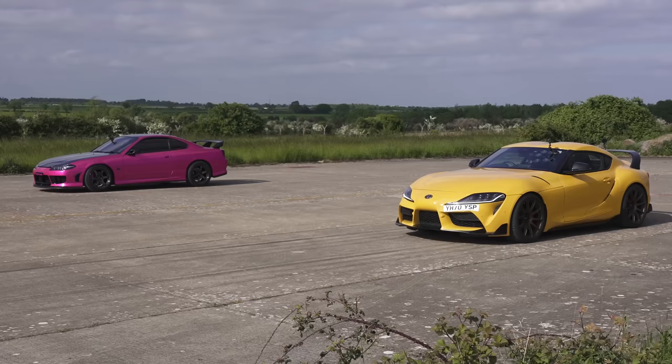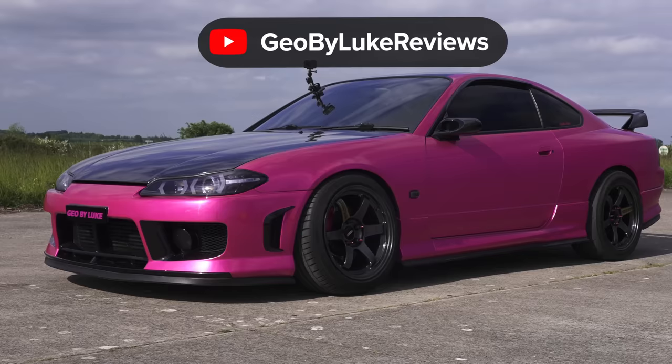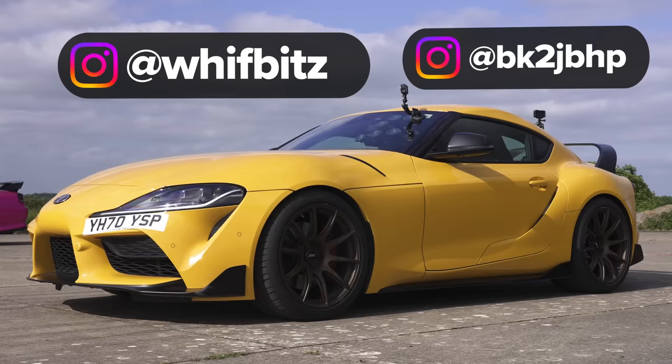Anyway, if you're after a new performance car, I found a good deal on one through CarWow. If you want to find out what the car is and the saving, click on the pop-out banner or follow the link in the description. I want to say a huge thanks to Luke for joining us in this race and to Whiffbits for sorting out this car — links are in the description. I hope you all enjoyed the video; if you did, give it a like. Click on those windows to watch more videos, and you can go to CarWow to sell your car the easy way.